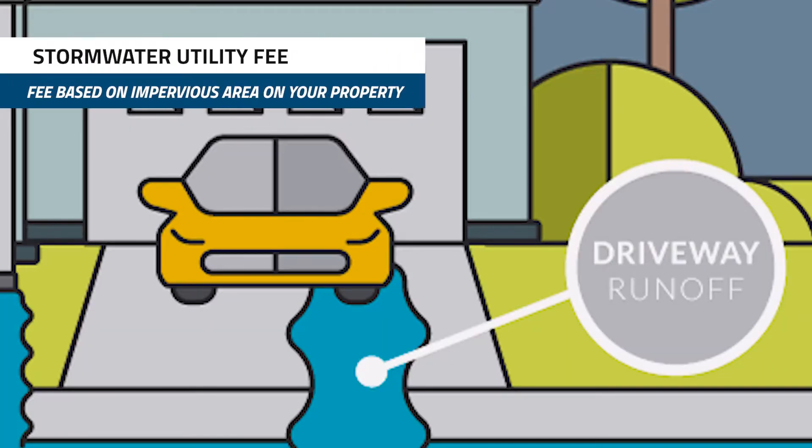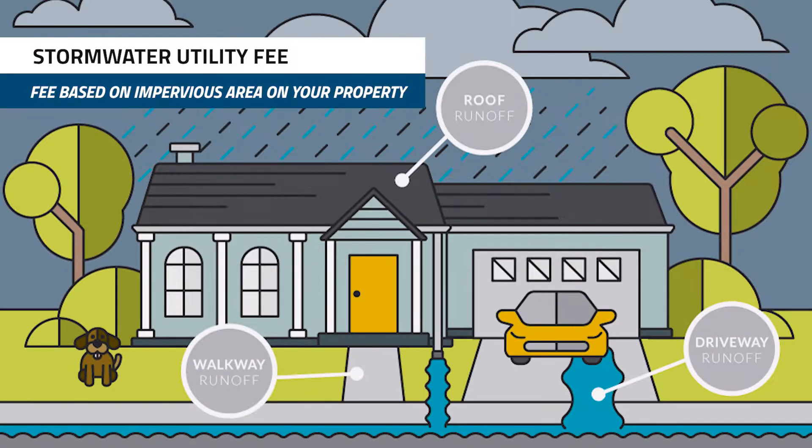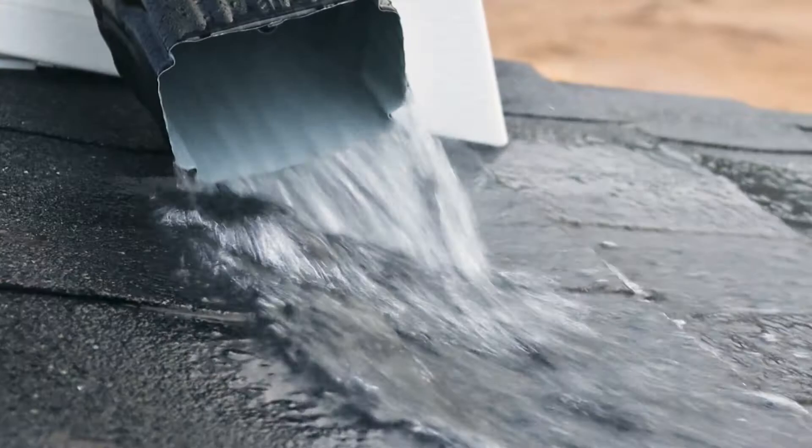The county is considering changing to a stormwater utility fee, which is a fee based on the amount of impervious area on your property. Impervious area is a hard surface that doesn't allow water to soak into the ground, like a driveway, a roof, or a parking lot.